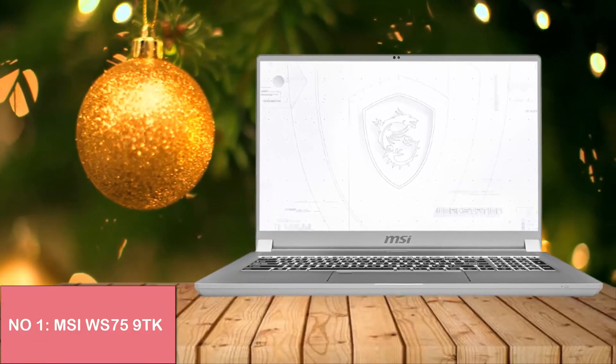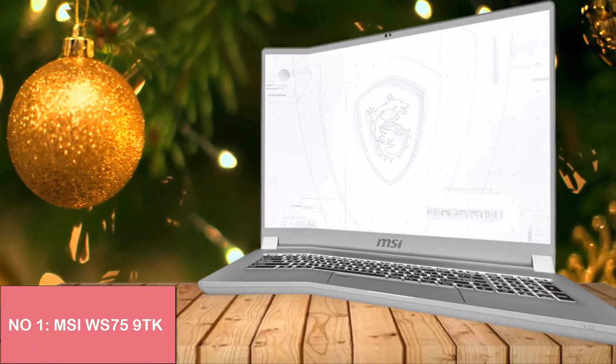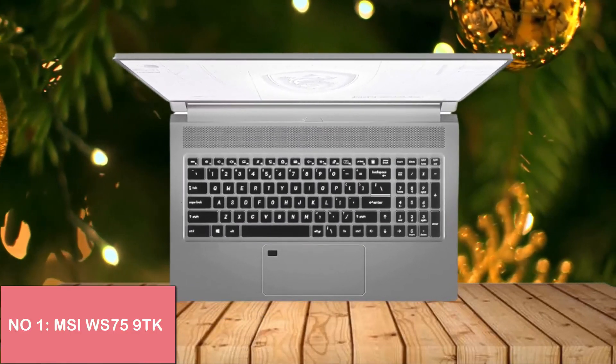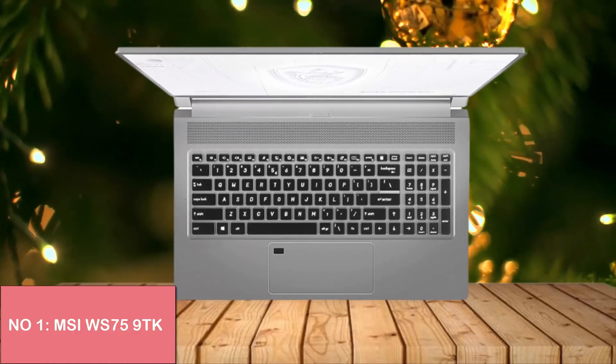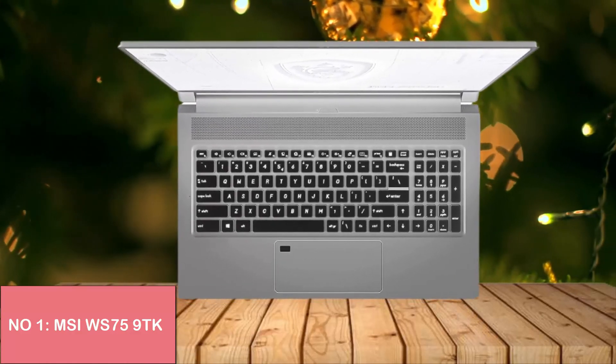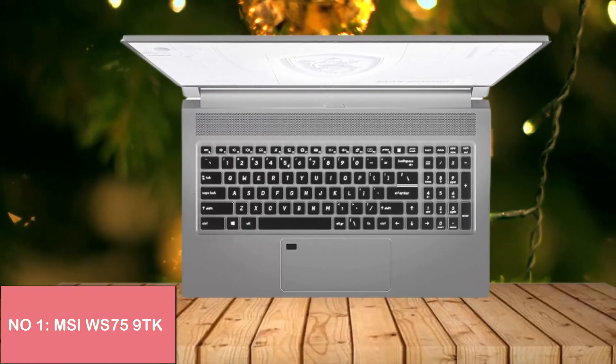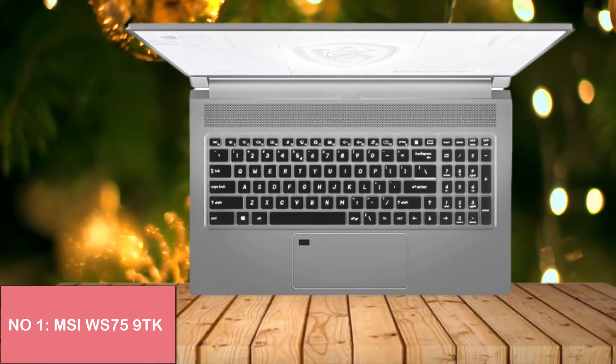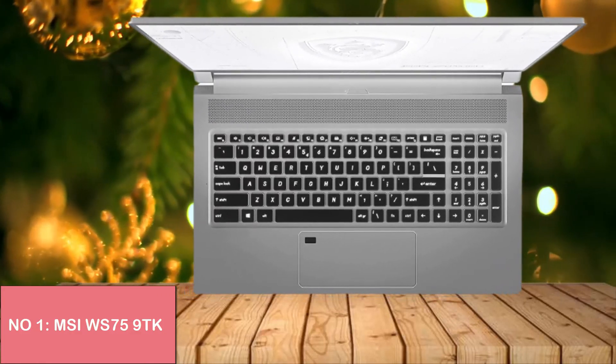It has a fingerprint reader and discrete TPM 2.0. Why choose this laptop? It is known for gaming laptop-level performance. Its quality is unbelievable and will not be matched by other competitors. Its design is quite impressive, it provides accidental damage protection, and it has good sound and keyboard.